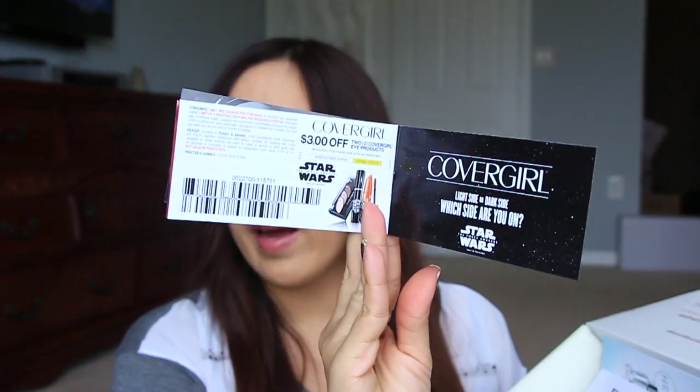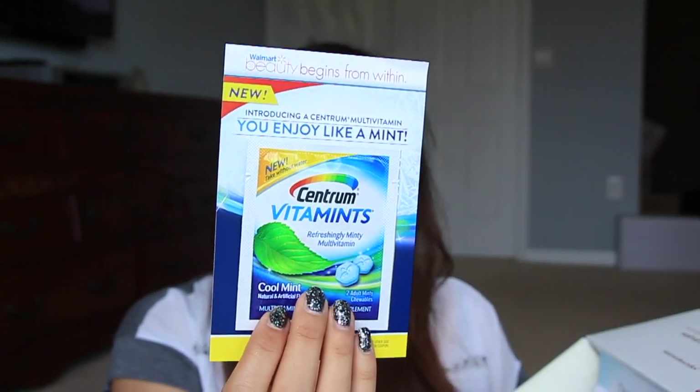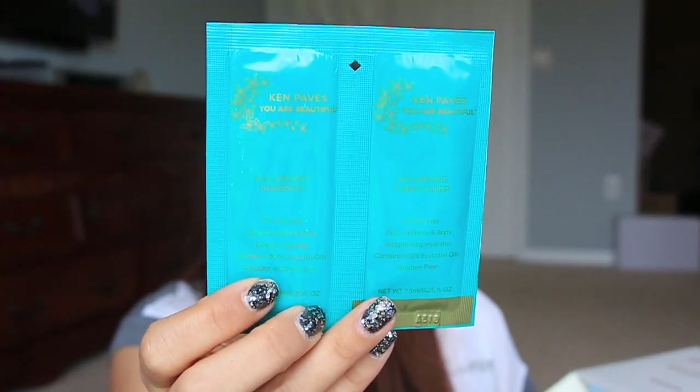And then there are some other little samples in here. This is the Star Wars CoverGirl — it just kind of tells you about everything and there's a $3 coupon in the very back. This is the Centrum Vitamins — Professionally Minty Multivitamin with a $1 coupon. This is the Ken Paves You Are Beautiful Shampoo and Conditioner — I've never heard of this, so that'll be interesting to try out. It says for fine hair, adds fullness and body, gently cleanses, contains 100% essential oils, paraben and sulfate free.